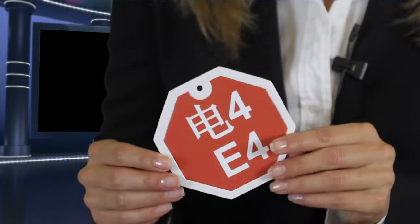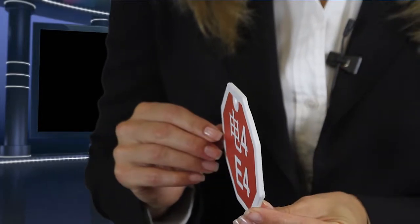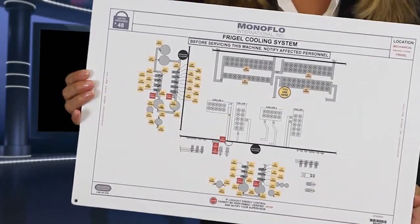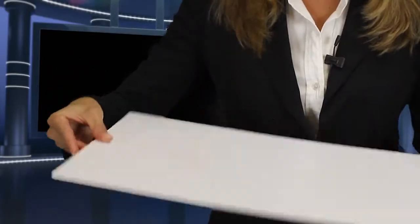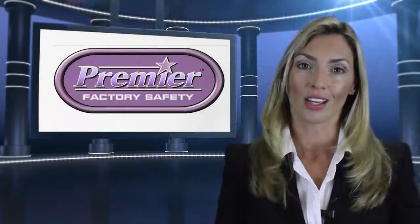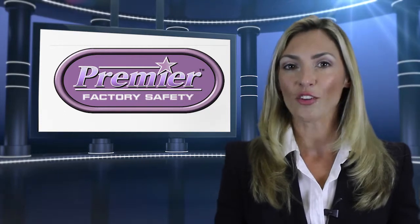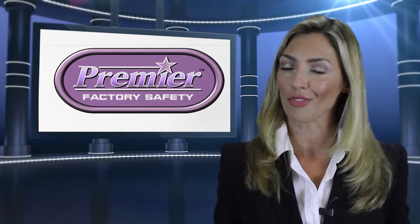All manufacturing is not the same, and neither are Premier Factory Safety signs. Just like each industry is unique — from automotive, aerospace, and food and beverage to defense — Premier Factory Safety's superior materials are another facet that separates us from the competition.